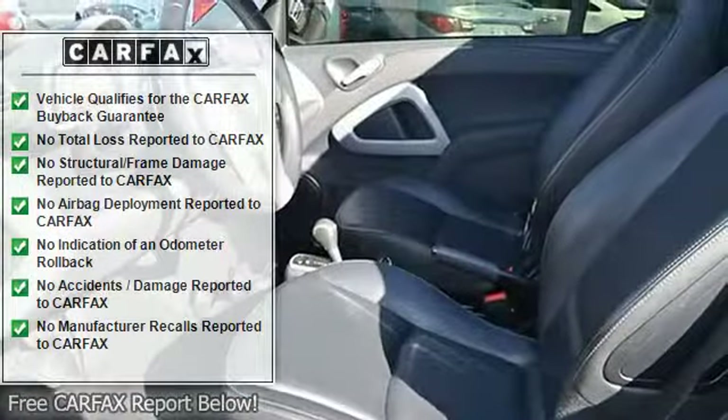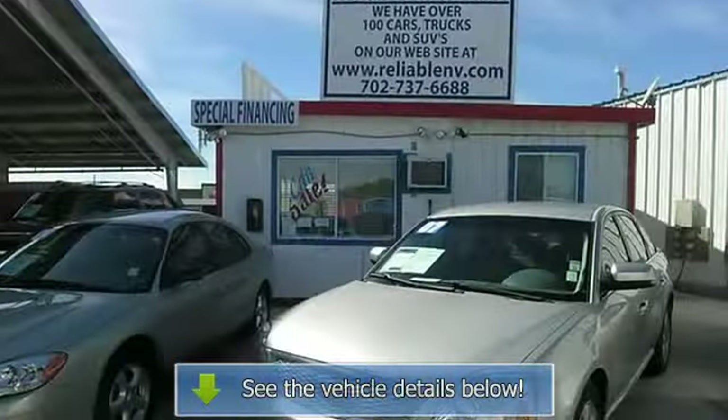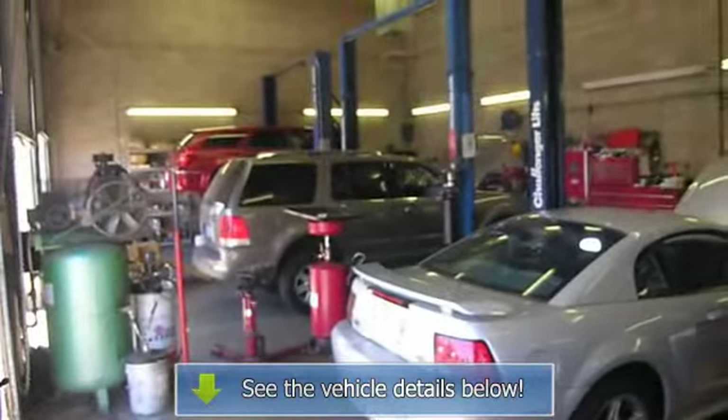Further features include rear defogger, intermittent wipers, AM/FM, CD player, anti-theft, Pioneer premium sound system, alloy wheels, leather interior surface, and premium sound.